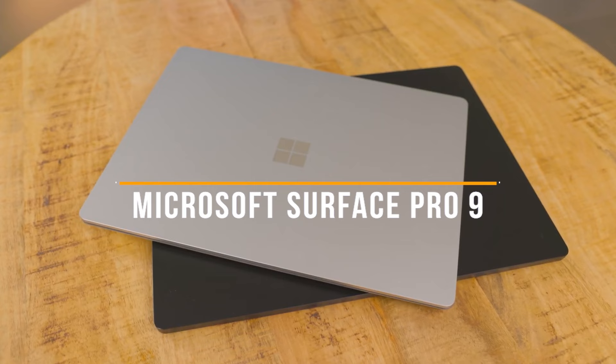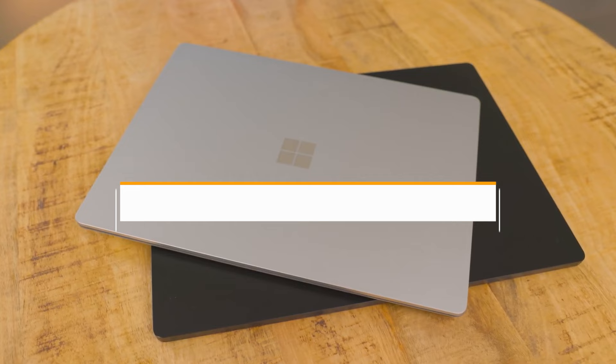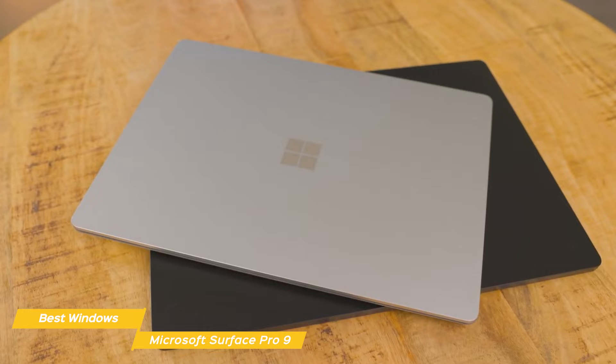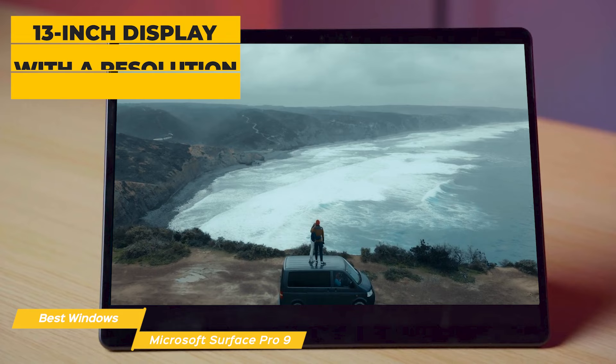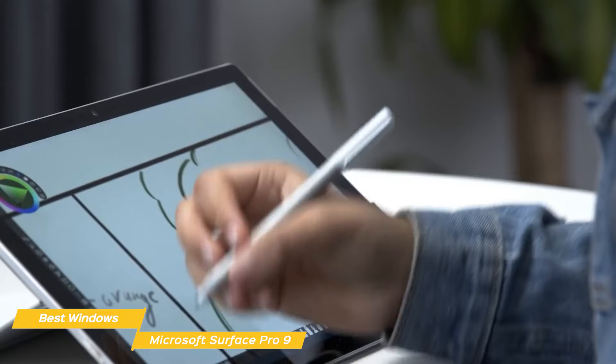Next up on my list is the Microsoft Surface Pro 9, my choice for the best Windows tablet. This powerful, versatile tablet is packed with features and performance that make it a great choice for anyone looking for a new tablet. The Surface Pro 9 has a 13-inch display with a resolution of 2880x1920, which is one of the highest resolution displays on a tablet. The tablet is also lightweight and portable, making it easy to take with you on the go.